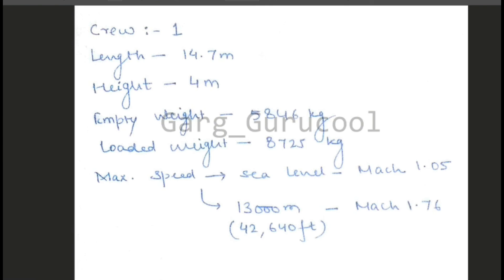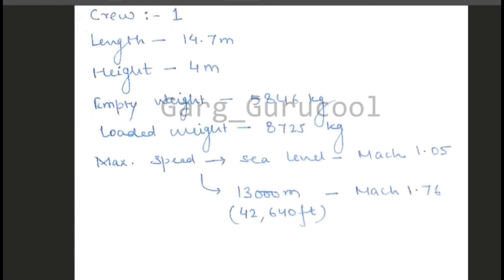One Mach is equal to the speed of sound. So that's all for today. I will cover MiG-27 next. If you liked the video, please press the like button and do comment — I will correct any errors. Subscribe to this channel if you want more videos like this. Thank you so much.